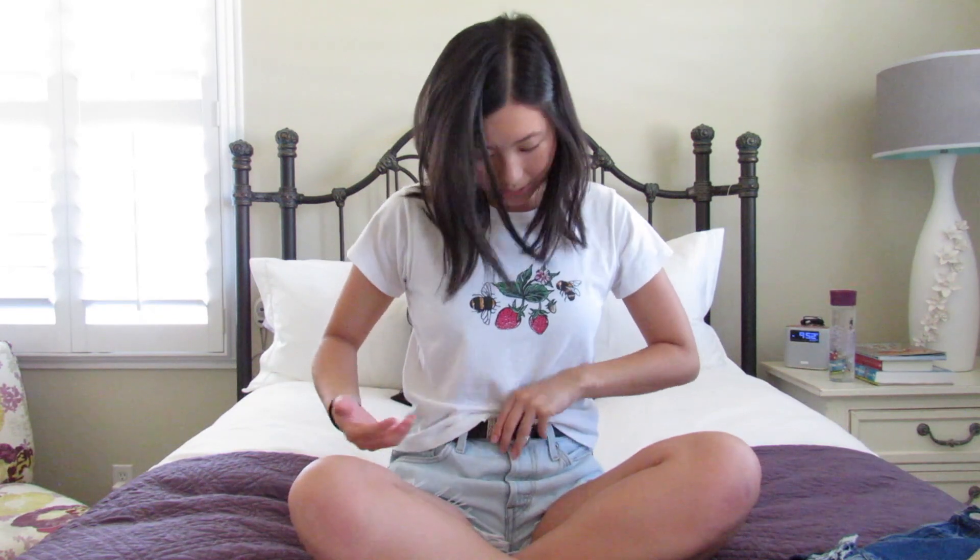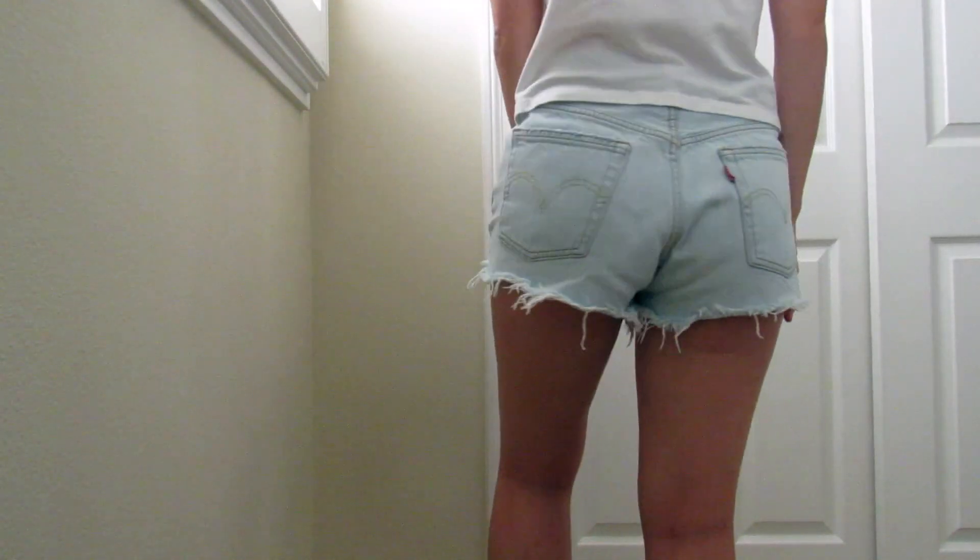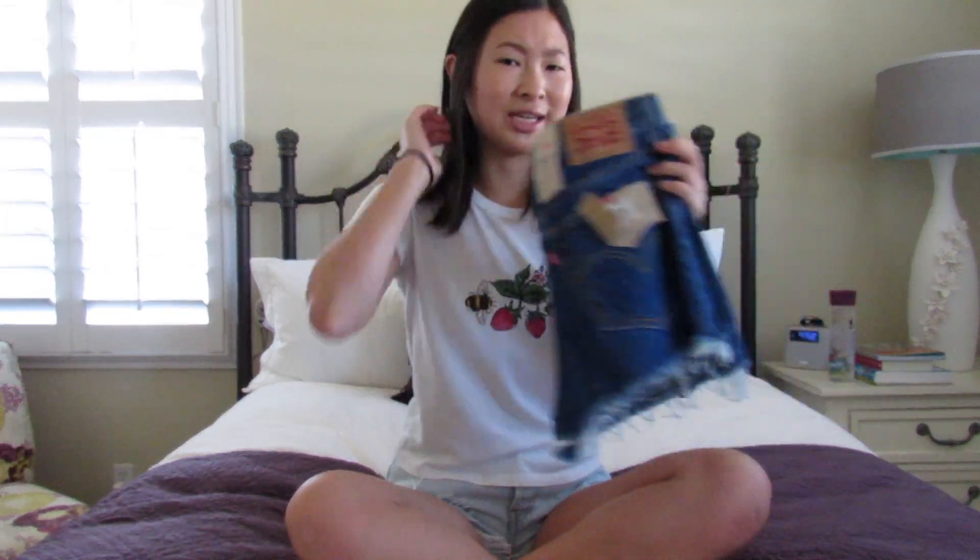The second piece I'm actually wearing right now — I believe they're the 501 mid-rise also — and they're just these light wash distressed shorts. I did notice that these ones ran a little bigger than the ones I'm wearing right now, so I might have to size down in these.